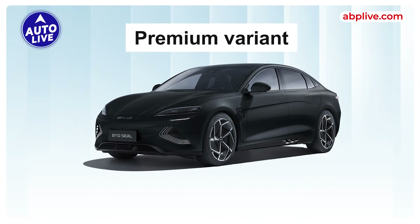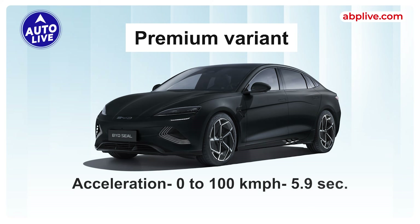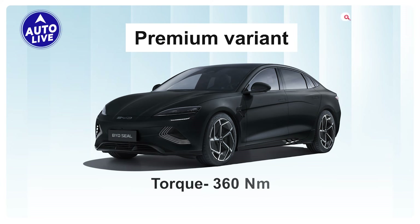Next is the Premium variant, priced at Rs. 45,55,000 ex-showroom, offering a range of 650 km on a single charge. It takes power from an 82.56 kWh battery pack, sending it to the rear wheels. 0-100 kmph acceleration can be achieved in 5.9 seconds, generating 230 kW (308.4 HP) and 360 Nm of torque.